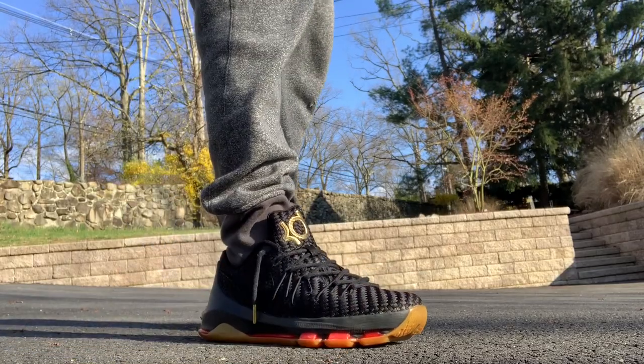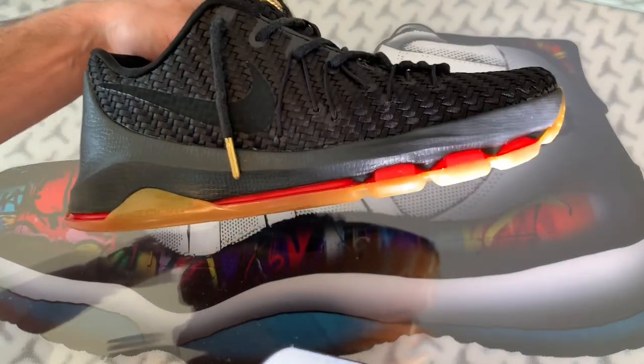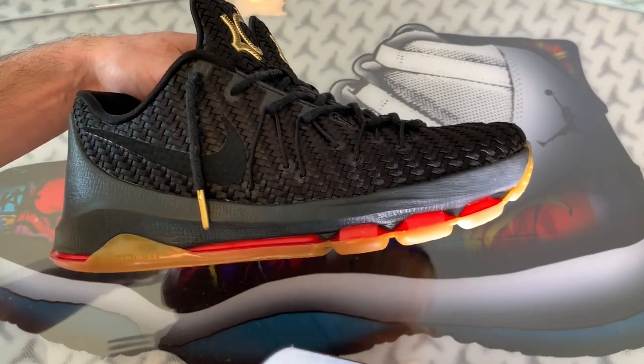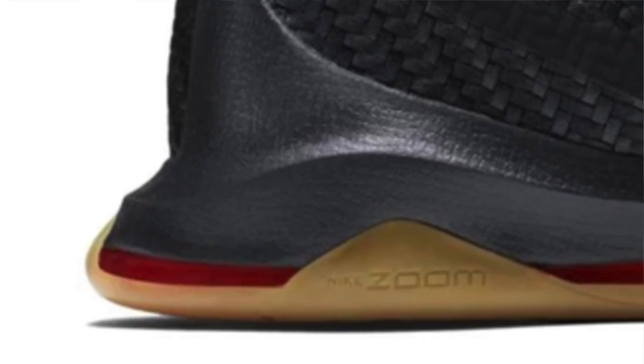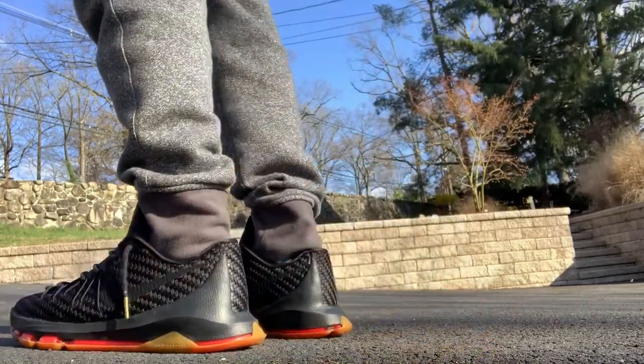Out of all the styles, the Woven Wonder was special and from what I know it only came out in two colorways — white, and the pair we're talking about today called the Black Gold. You could tell when you see them that they're a special pair made with higher quality standards and better materials.